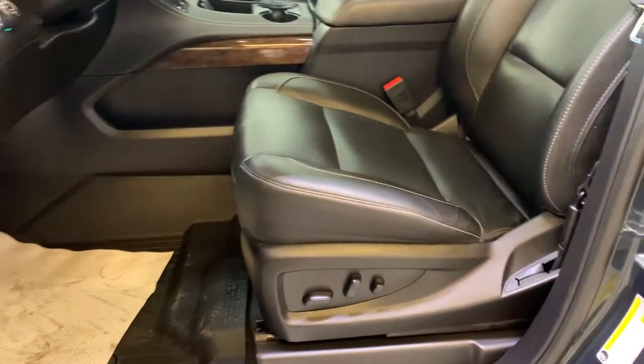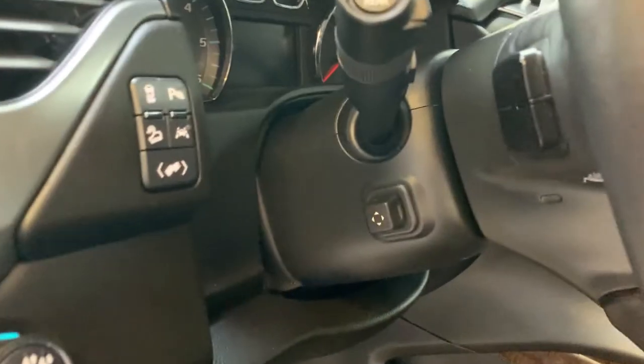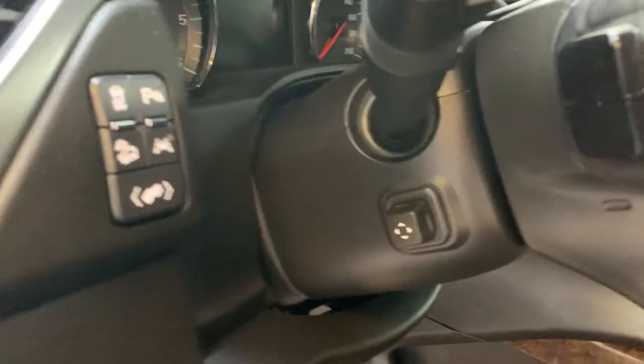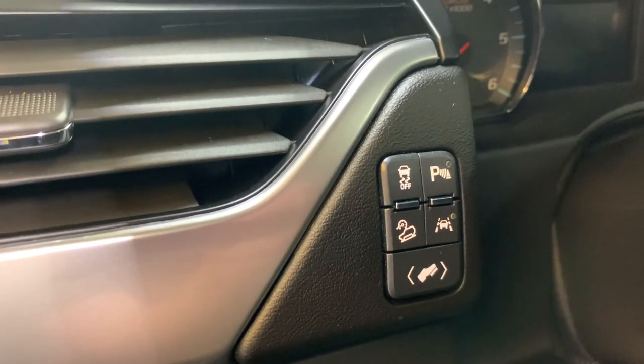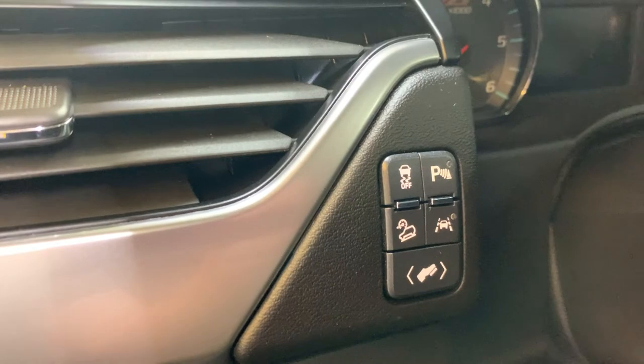We have a nice black-on-black combination for the interior with leather bucket seats up front. Both front seats are fully power operated by the switches on either side. On the steering wheel you'll find audio controls on the back, a power telescopic steering wheel control, buttons for track control, parking sensor toggle, downhill descent control, and lane departure warning as well as power adjustable pedals.